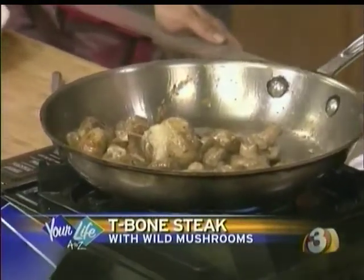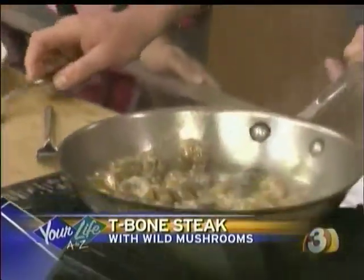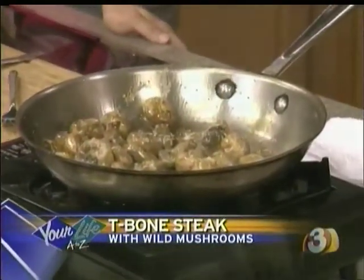Did you do anything to those mushrooms before? I just cooked them a little bit for TV — about two or three minutes just to glaze them. Garlic is going to cook out very, very quickly. That's the beauty of garlic puree. We're going to go in with sherry.